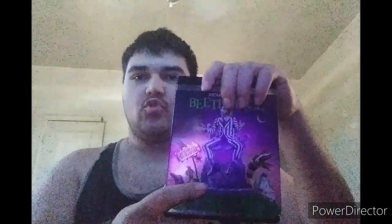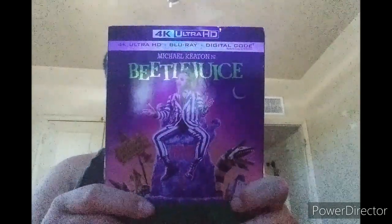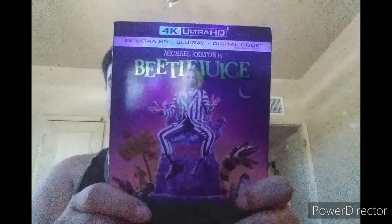Welcome back. Today I'm gonna be doing two 4K movies. First of all, Beetlejuice: It's Showtime. This is directed by Tim Burton and starring Michael Keaton, who also plays Batman.